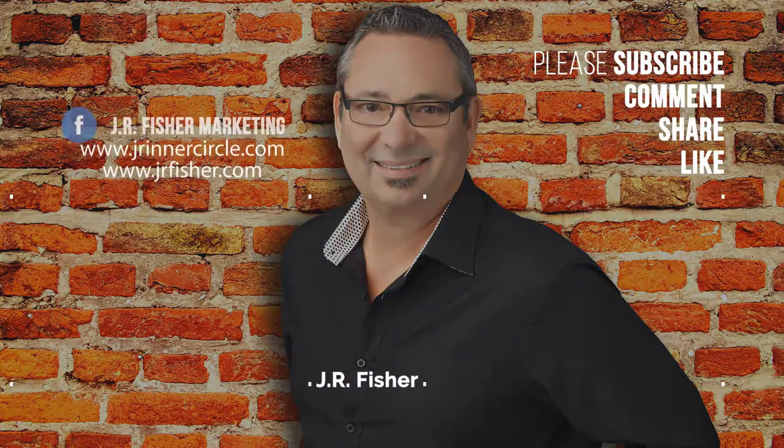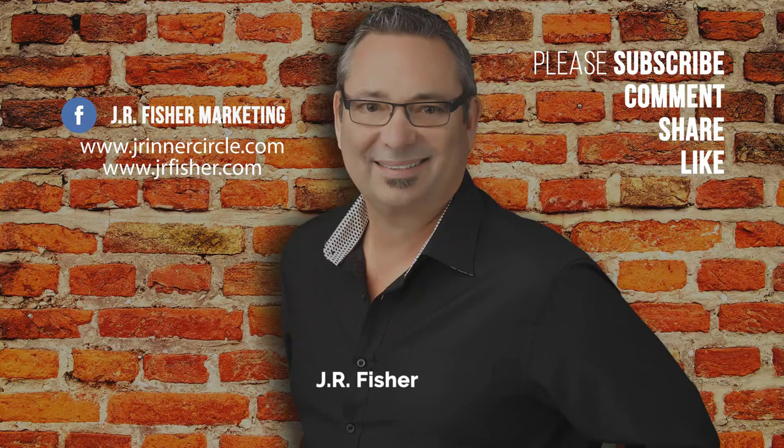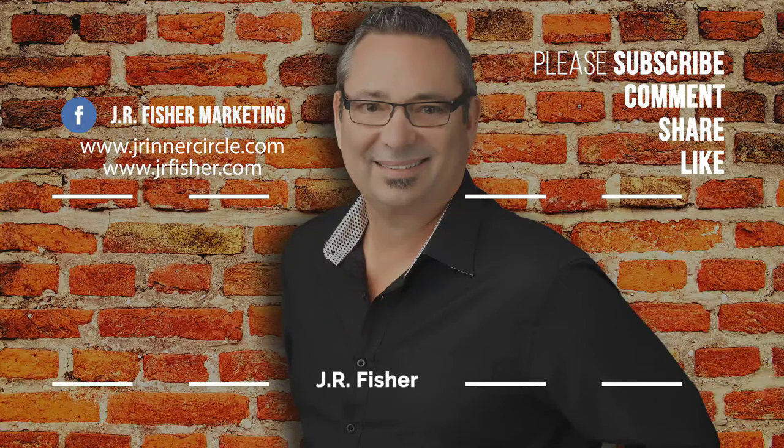Hey, thanks for watching my video. Don't forget to subscribe to my channel and click that little bell right here so you can be notified every time I do a new video. Also, click on one of those videos there to keep watching on my channel.